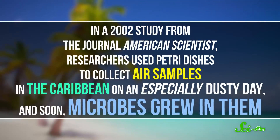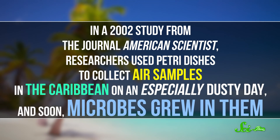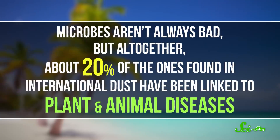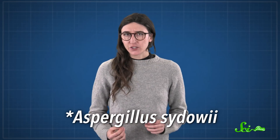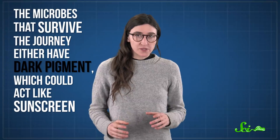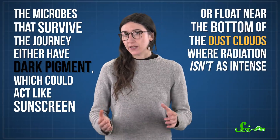Until around 2000, scientists figured that intense ultraviolet radiation from the sun would kill anything alive on its way across the ocean. But they were wrong. In a 2002 study from the journal American Scientist, researchers used petri dishes to collect air samples in the Caribbean on an especially dusty day, and soon microbes grew in them. Microbes aren't always bad, but altogether about 20% of the ones found in international dust have been linked to plant and animal diseases. One microbe from Africa seems to be strongly linked to a disease killing fan coral in the Caribbean. Another causes disease in Florida's carrots. Even occasional human pathogens, like ones linked to urinary tract or respiratory infections, can hitch a ride. Scientists think the microbes that survived the journey either have dark pigment — which could act like sunscreen — or float near the bottom of the dust clouds where radiation isn't as intense.